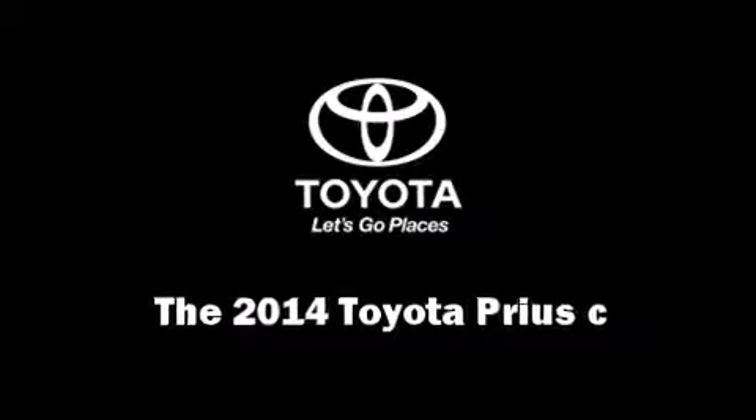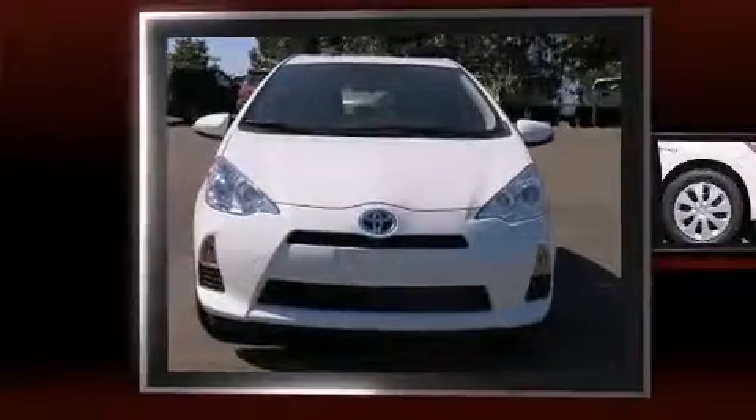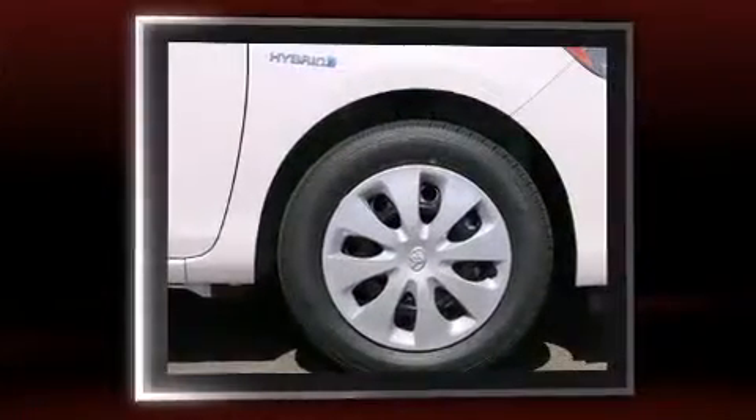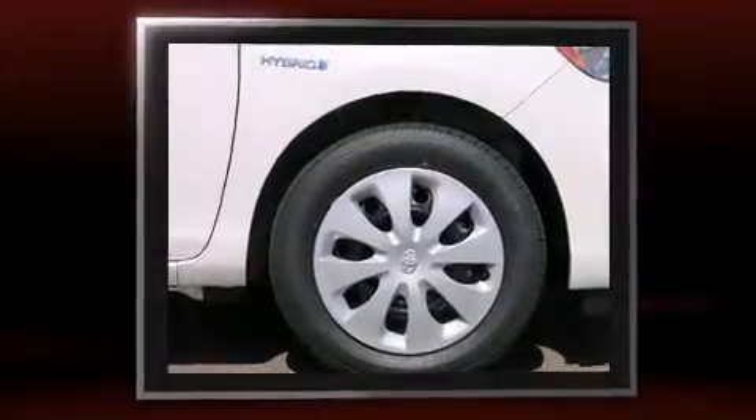Step into the 2014 Toyota Prius C. It features a front-wheel drive platform, an automatic transmission, and an efficient four-cylinder engine.